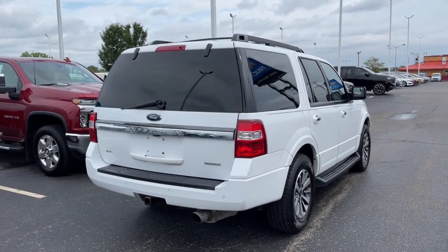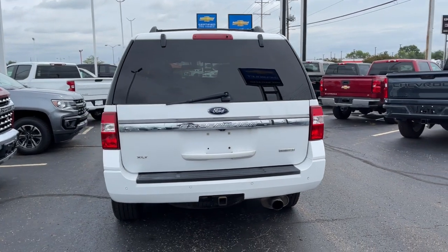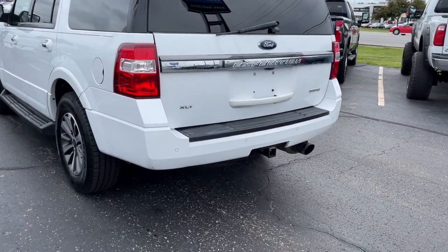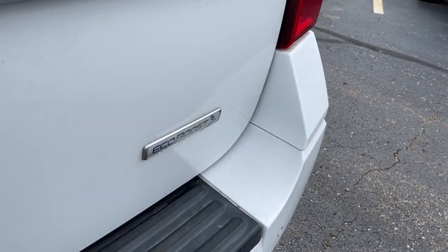With a spacious interior, exceptional cargo capacity, state-of-the-art infotainment system, and impressive towing capacity, this full-size SUV has your back in luxurious style. The following are some of this vehicle's highlighted options.